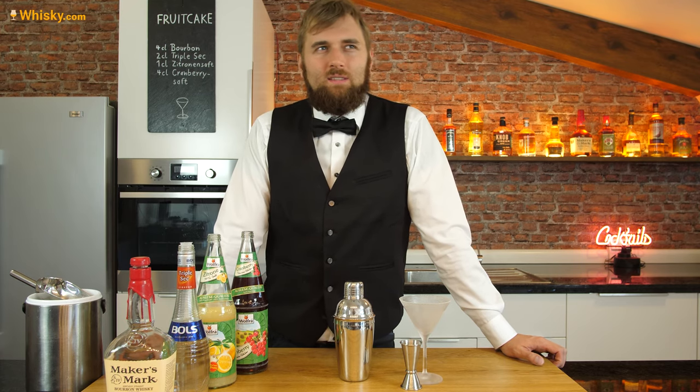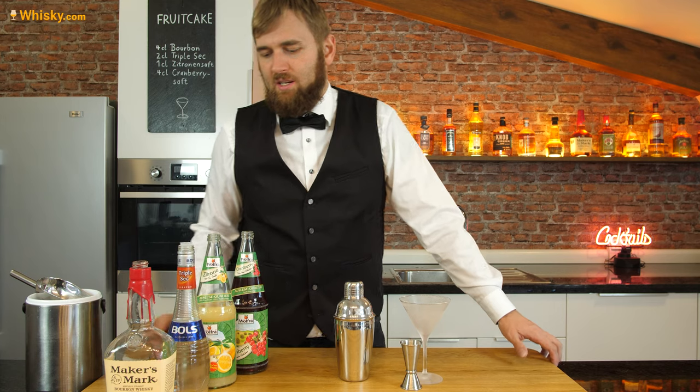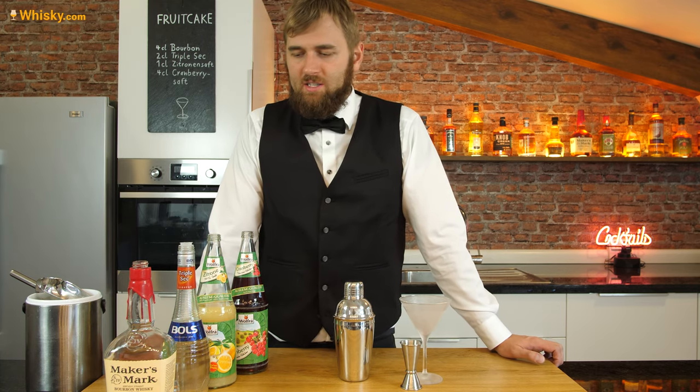Today we're doing the Fruitcake. The Fruitcake is a variation of the really famous cocktail called the Cosmopolitan. In the Cosmopolitan you usually use vodka, but here we use bourbon — specifically a Kentucky straight bourbon from the Maker's Mark distillery.